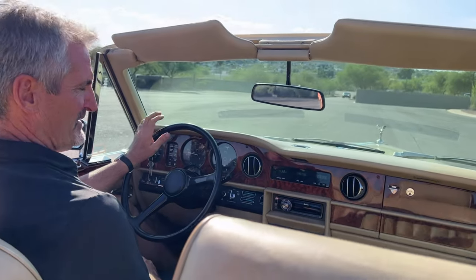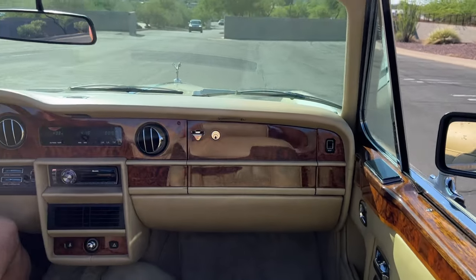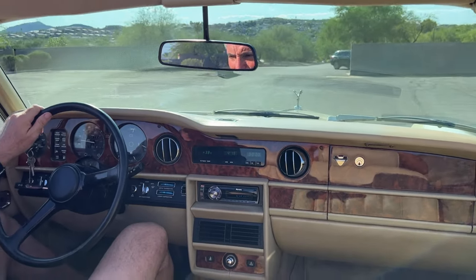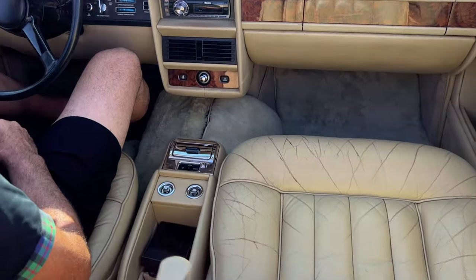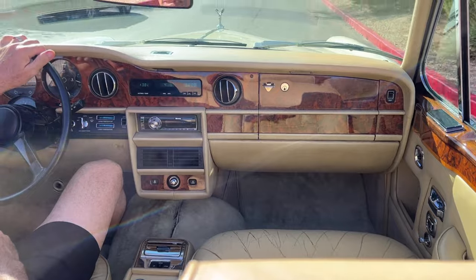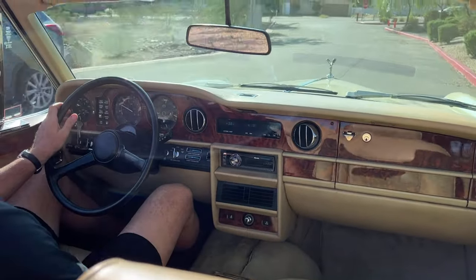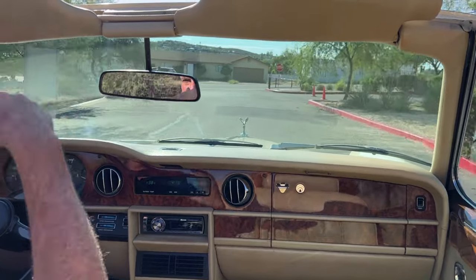We love the Magnolia, which is a very, very traditional Rolls-Royce color, especially for Corniches. I think it's one of the most popular colors. And the leather is beige with a beige convertible top.